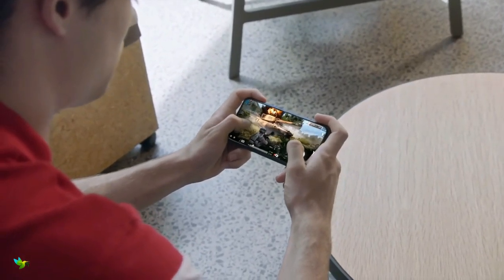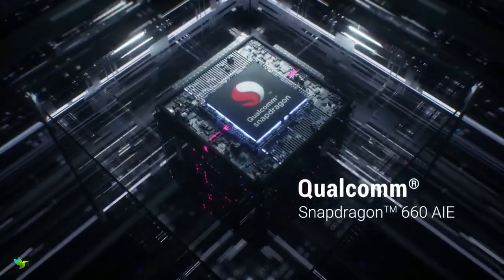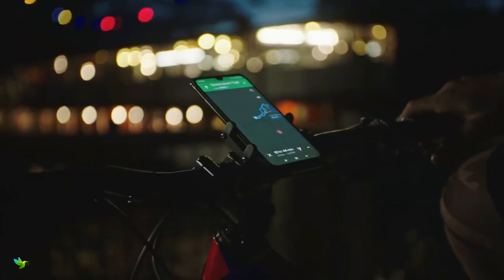The Redmi Note 7S is powered by the Qualcomm Snapdragon 660. Xiaomi offers the device in two variants: one with 3GB of RAM and 32GB of storage, and another with 4GB of RAM and 64GB of storage.